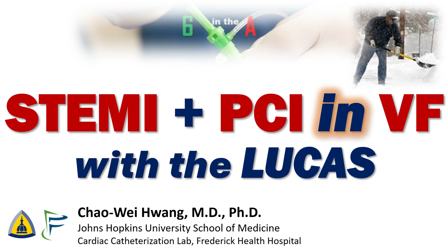I'm Chao Wei Huang from Johns Hopkins University School of Medicine and Frederick Health Hospital. It's not uncommon to get a big STEMI after a snowstorm. We certainly have had our fair share at our hospital. But we're going to talk about a doozy today, with PCI performed in a patient in full arrest with continuous chest compressions from the Lucas device.